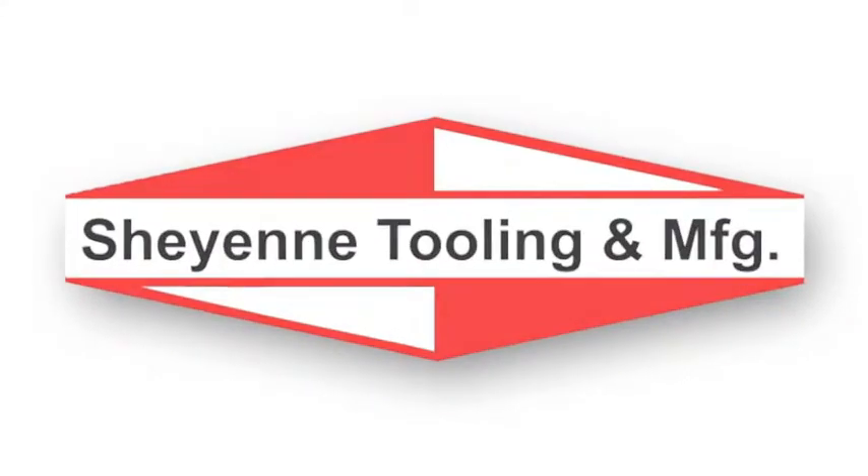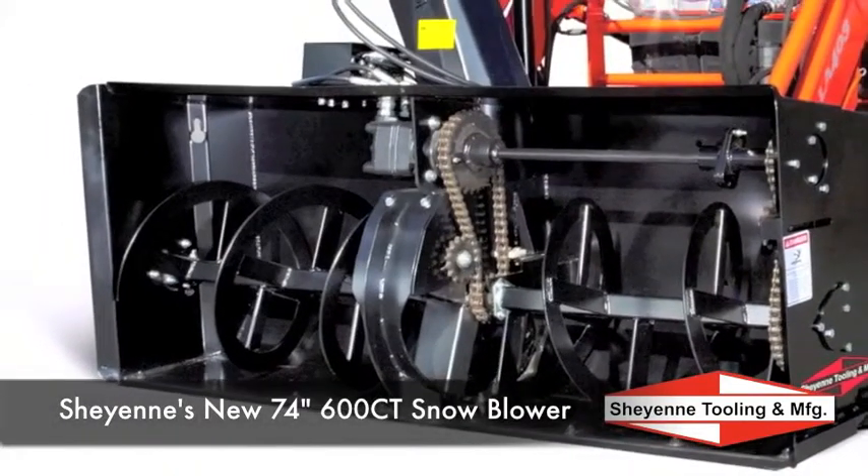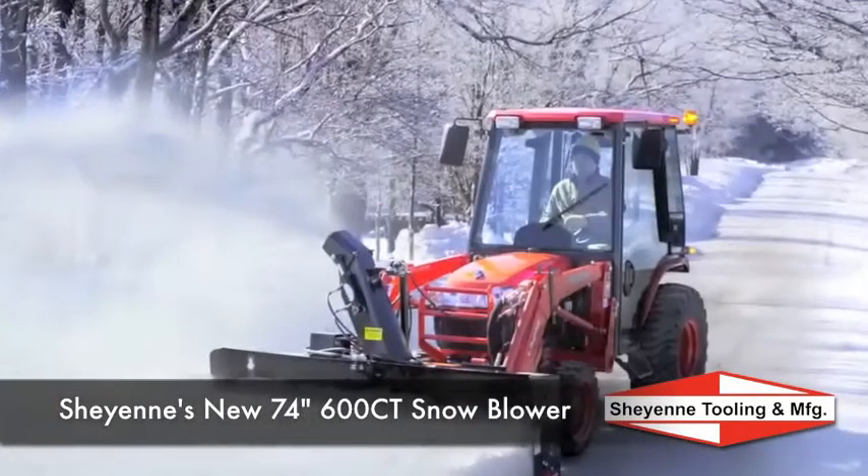Introducing Cheyenne's new 74-inch compact tractor snowblower, providing even more height at 27 inches high. With the industry's first concentric access design and other standard features, the 600CT puts the snow where you want it.